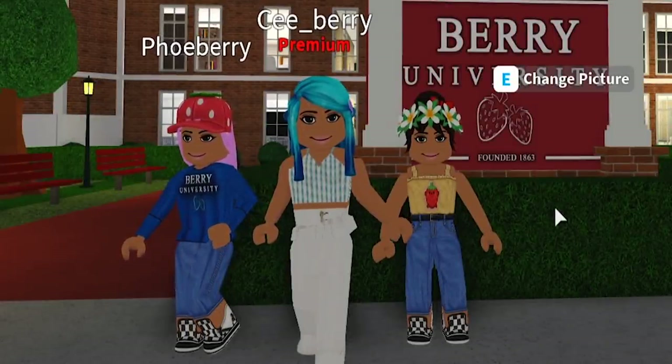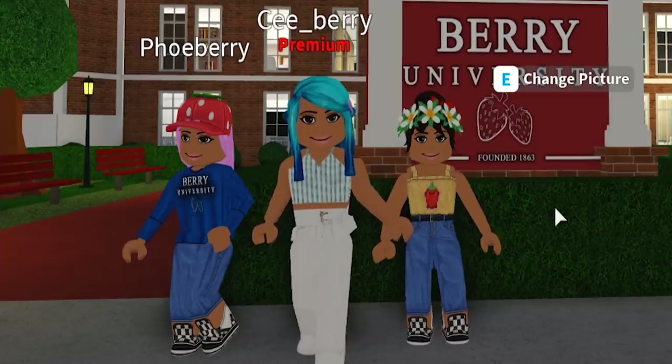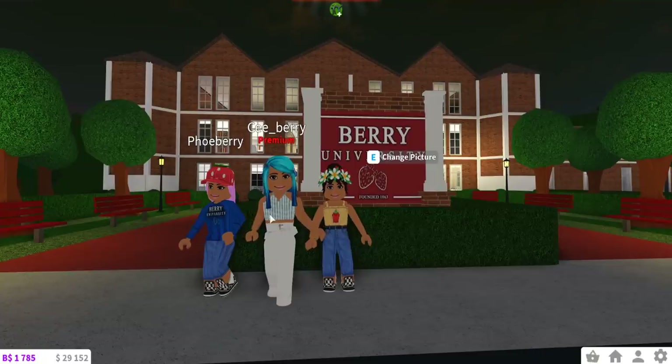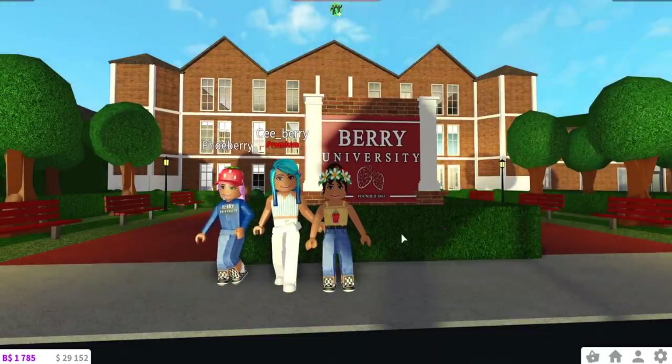Hey berries, welcome back to our channel! Today we are here on Booksberg, and as you can see we're in front of a new build that you guys have probably not seen before. This is Berry University, and this is Chelsea's build. I'm standing next to my sister Chelsea - this is C-Berry, our older sister. She made a YouTube channel about a month ago where she uploads speed builds and things like that.